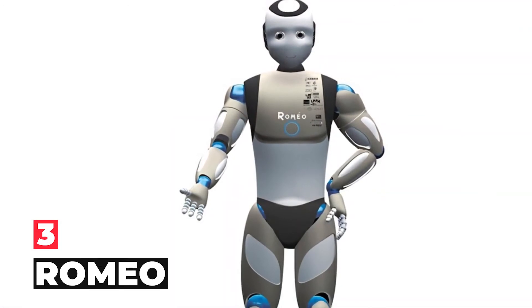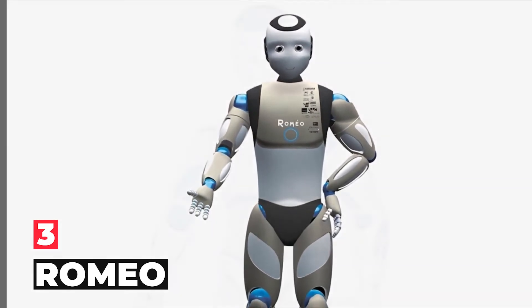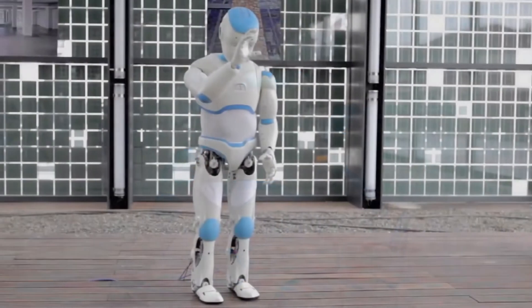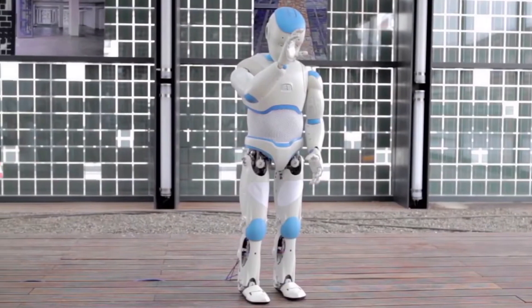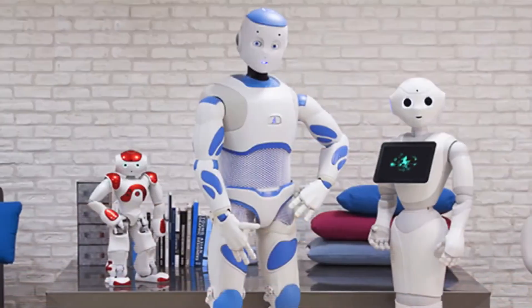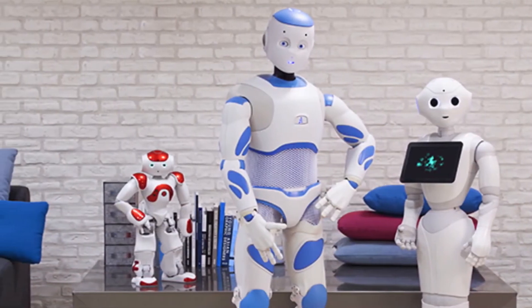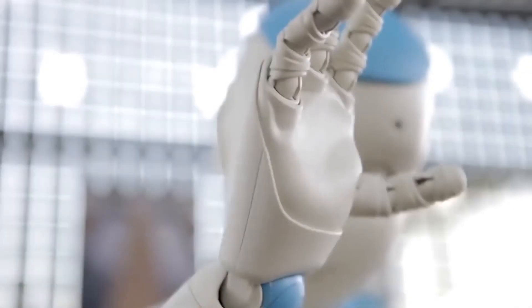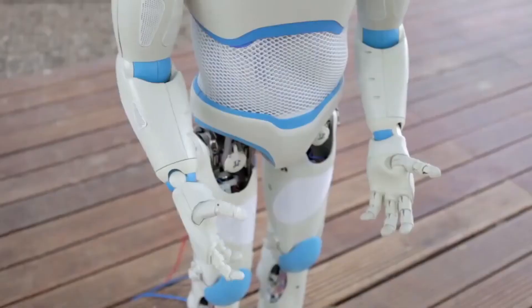Number 3: Romeo. In the not-too-distant future, your aging parents may be reciting "O Romeo, Romeo, Wherefore Art Thou Romeo" in times of need. Aldebaran Robotics, a Parisian company known for creating the pint-sized Nao bot, is working with major French research organizations on a new assisted-living humanoid robot named Romeo.